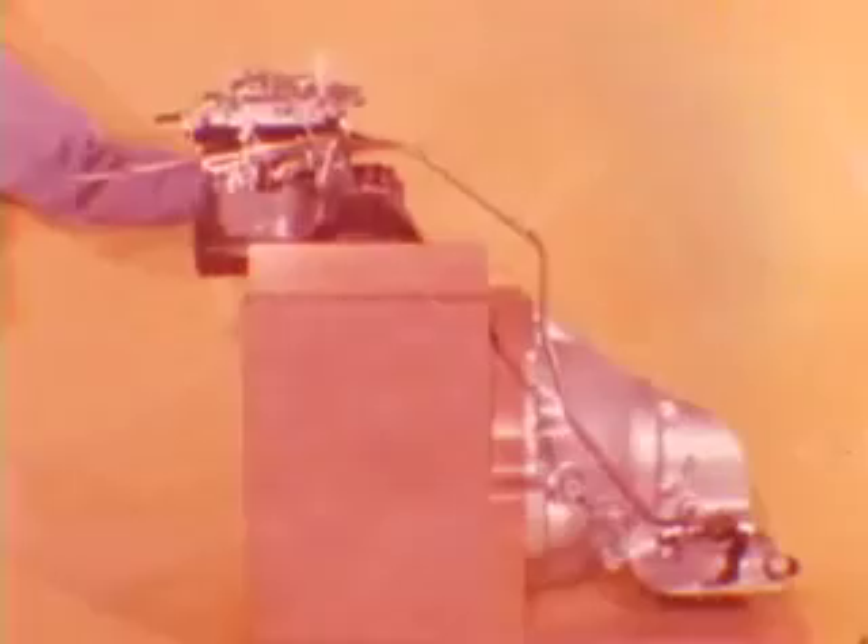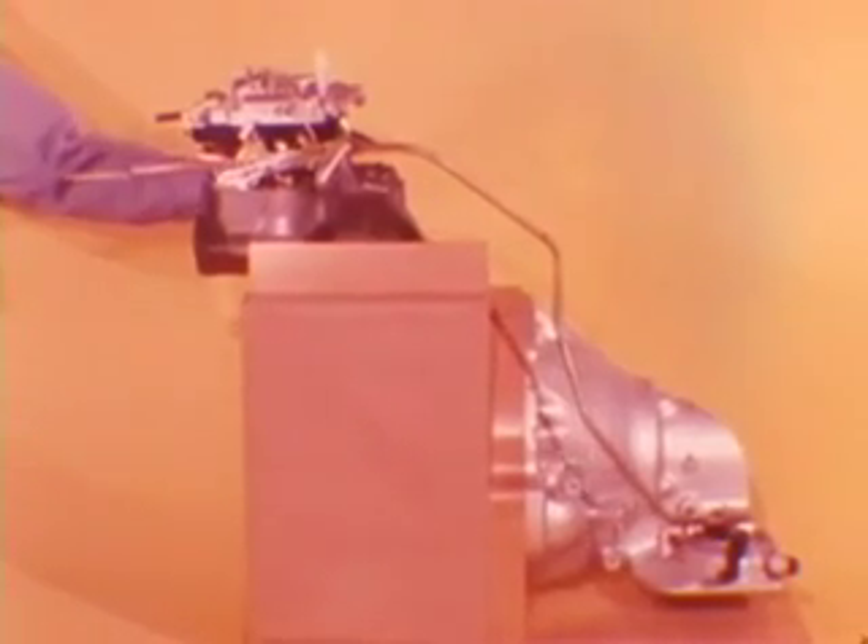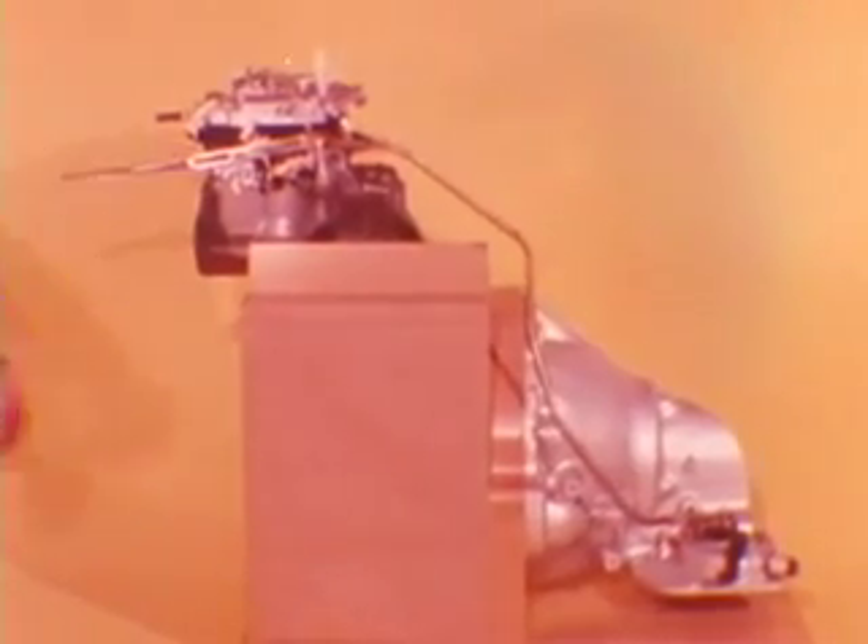Therefore, it's essential that both the accelerator linkage and the transmission throttle linkage settings be accurate for good shifting. The accelerator linkage should be checked to make sure the throttle valve lever can move to the full open and full close positions. See the service manual for this adjustment.